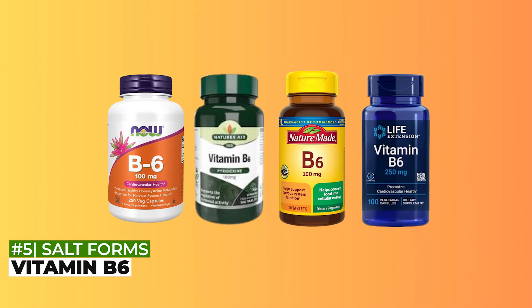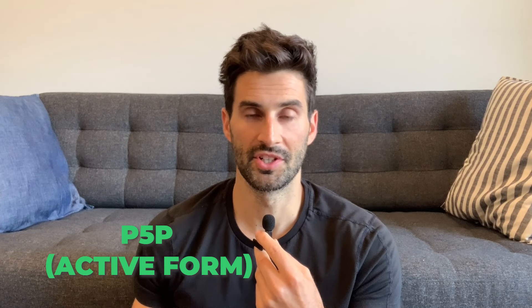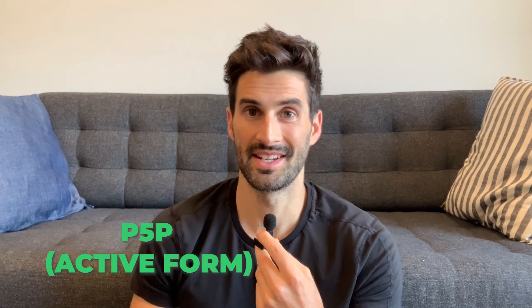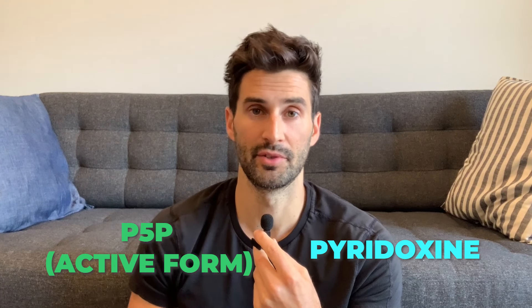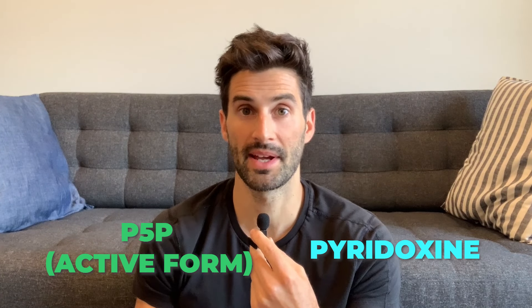Nutrient number five is vitamin B6. The two main forms are P5P, which is the active form, and pyridoxine, which needs to be converted to P5P for your body to use it. P5P is far superior — there are many studies on this and it's not really up for debate. Having too much pyridoxine in your system can also cause toxicity, which we obviously don't want. So if you're looking at a supplement, P5P is going to be your best option.